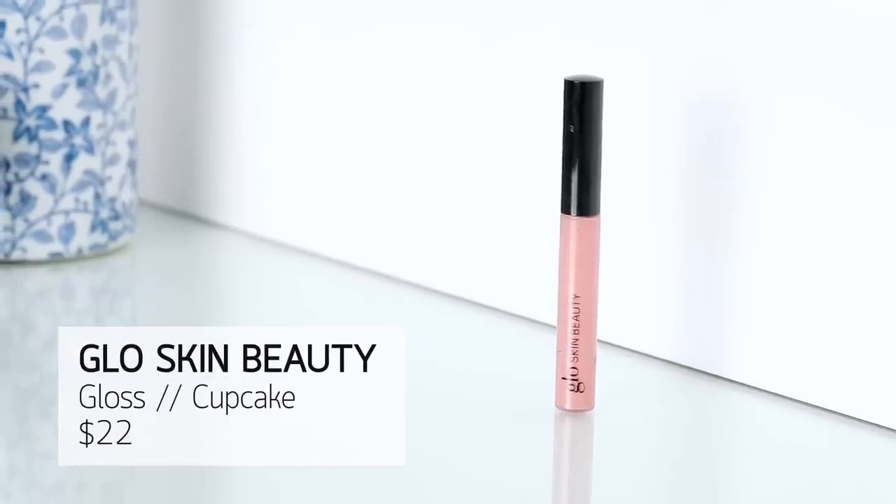I'm actually wearing a gloss on top of that today - the shade Cupcake from Glow Skin Beauty. It's a beautiful, yummy gloss that wasn't intended to be in this video, but why not!